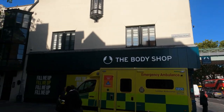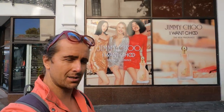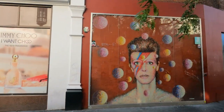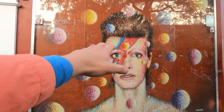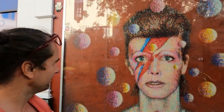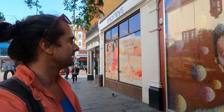Here we are in Tunstall Road, and I want to show you a mural of a very famous musician and legendary son of Brixton — the David Bowie mural. You'll recognize this as the cover of his 1973 album Aladdin Sane.